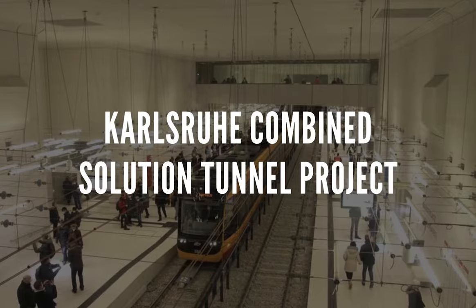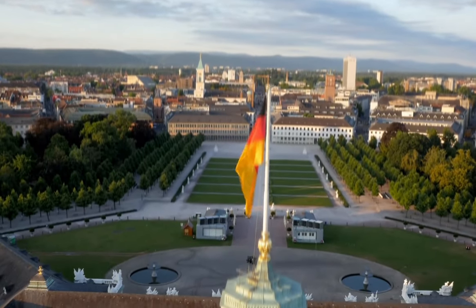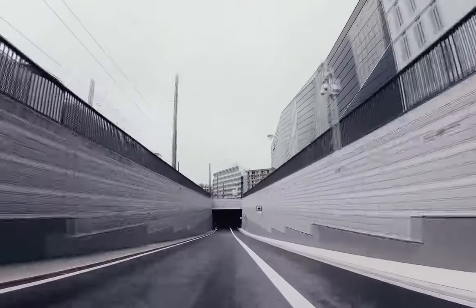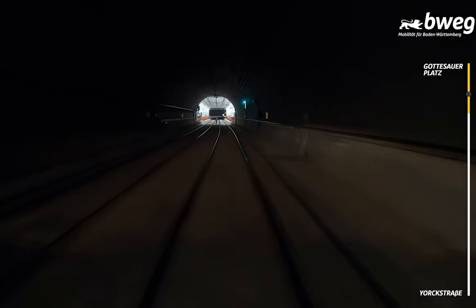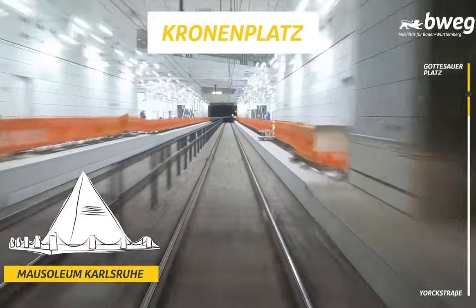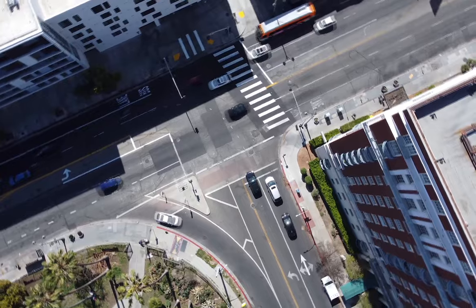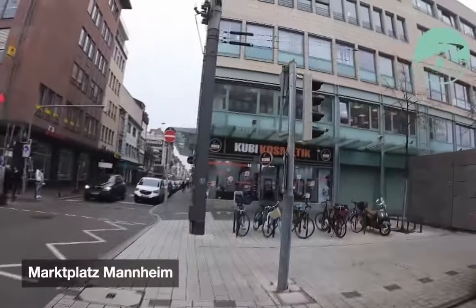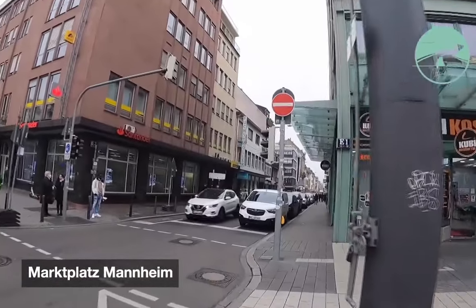Karlsruhe Combined Solution Tunnel: Karlsruhe, the third-largest city in Baden-Württemberg, is congested, and this project aims to make the city more attractive while maintaining its pedestrian-friendly atmosphere. The plan calls for building a 3.9-kilometer light rail tunnel crossing Kaiserstraße from west to east, branching southward at the Marktplatz station toward Ettlinger Straße. With seven underground stops, the Marktplatz and Kaiserstraße — the main shopping street — will be classified as pedestrian-only areas free of rails and trams.